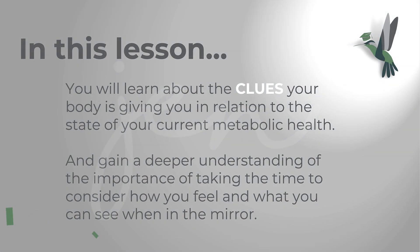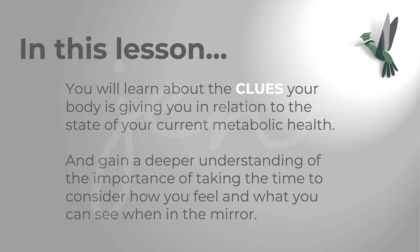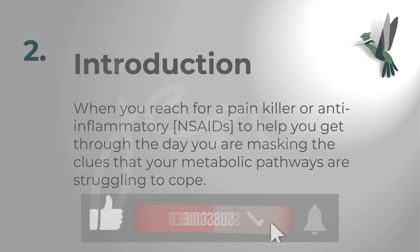The clues: everyday signs and symptoms. In this lesson you will learn about the clues your body is giving you in relation to the state of your current metabolic health, and you'll gain a deeper understanding of the importance of taking time to consider how you feel and what you can see when you look in the mirror. When you reach for a painkiller or an anti-inflammatory to help you get through the day, you are masking clues that your metabolic pathways are struggling to cope.